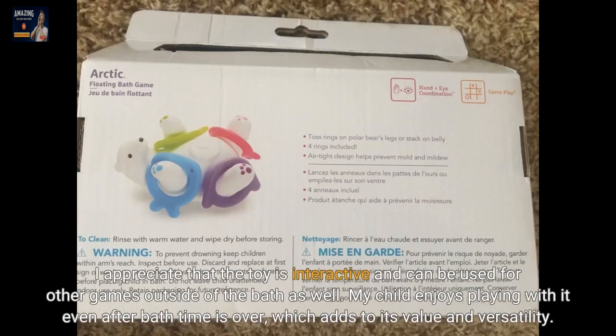I appreciate that the toy is interactive and can be used for other games outside of the bath as well. My child enjoys playing with it even after bath time is over, which adds to its value and versatility.